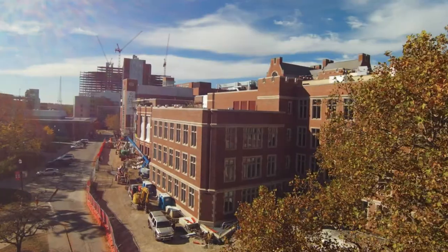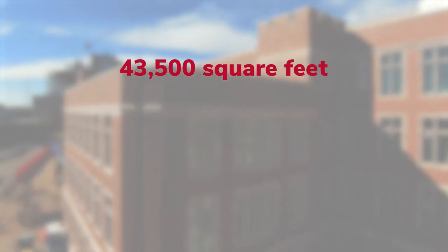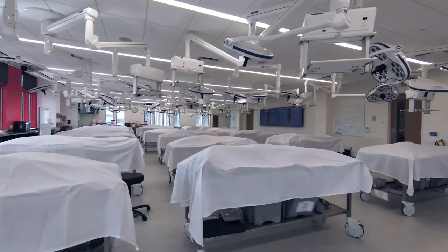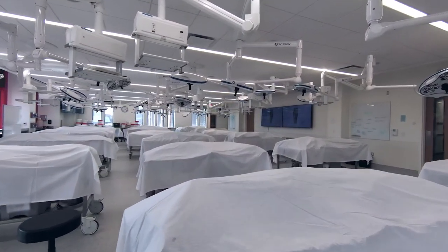The newly built Anatomy Wing at Hamilton Hall is expansive, with nearly 43,500 square feet, six dissection rooms, and space for more than 300 donors. Each table is equipped with surgical lighting and a station for iPads, notes, or other items to help with learning.